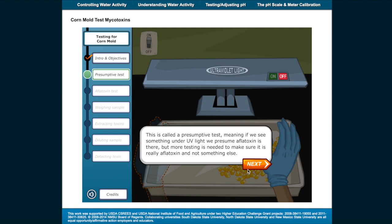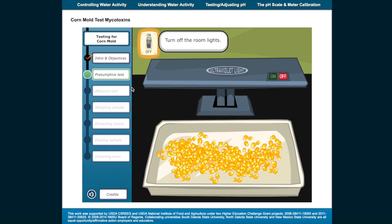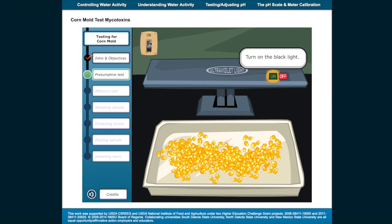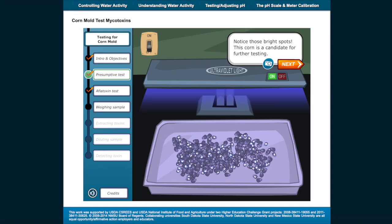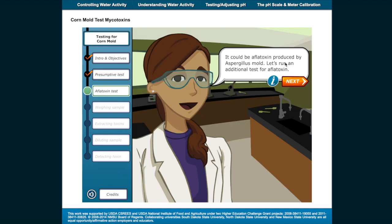This is called a presumptive test, meaning if we see something under UV light, we presume aflatoxin is there. But more testing is needed to make sure it's really aflatoxin and not something else. Start by spreading out the corn. Turn off the room lights. Turn on the black light. Notice those bright spots. This corn is a candidate for further testing. It could be aflatoxin produced by aspergillus mold.